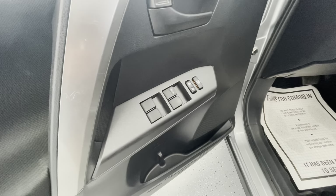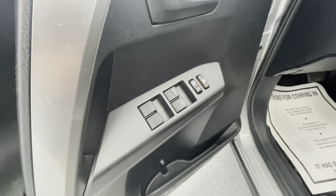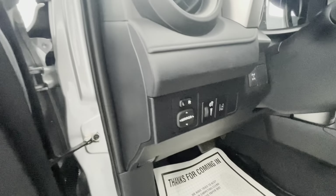Moving now to some of the interior features of the vehicle. It will come equipped with power windows, power locks, power mirrors, and manual seat adjustments.